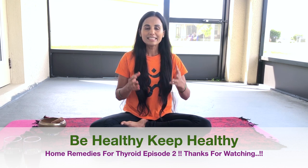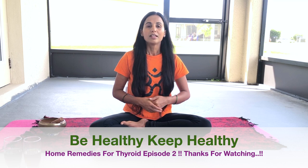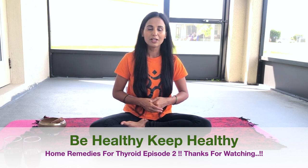In this episode I'm going to talk about home remedies for thyroid problems. In our previous episode I talked about thyroid massage. There are so many home remedies for thyroid problems, but I will talk about two effective home remedies today.